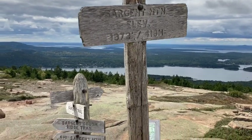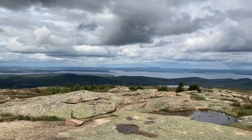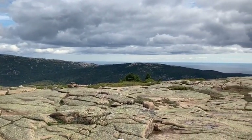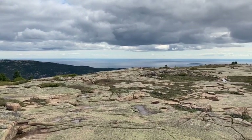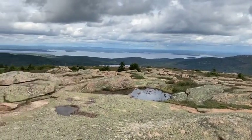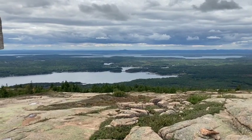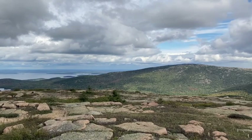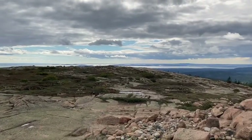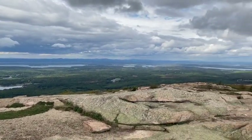Here we are at the summit of Sargent and it's beautiful up here. I think this view is as interesting if not more so than Cadillac as far as geography goes — it's sort of like Cadillac without the parking lot. Just a completely different experience than the day I had climbing Champlain last week when I got to the top and there were crowds of people. I get up here and there's nobody. There's just me.